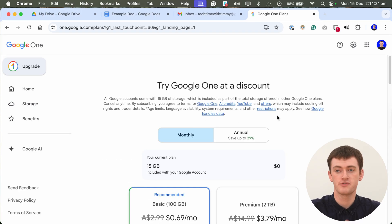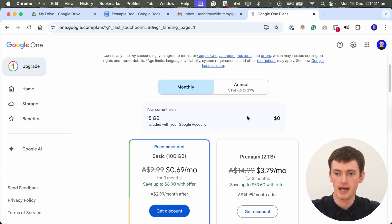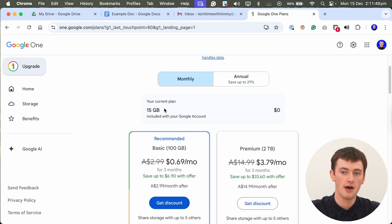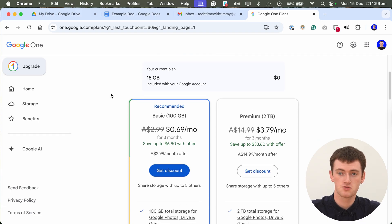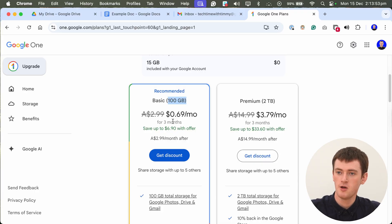Clicking Get More Storage will show you all the different plans you can choose from. If you currently aren't paying anything and just have a free account, your current plan is the 15 gigabyte account for $0 a month — that's 15 gigabytes across all Google apps. The cheapest, most basic paid plan gives you 100 gigabytes. The exact price will vary depending on where you are in the world and your currency.